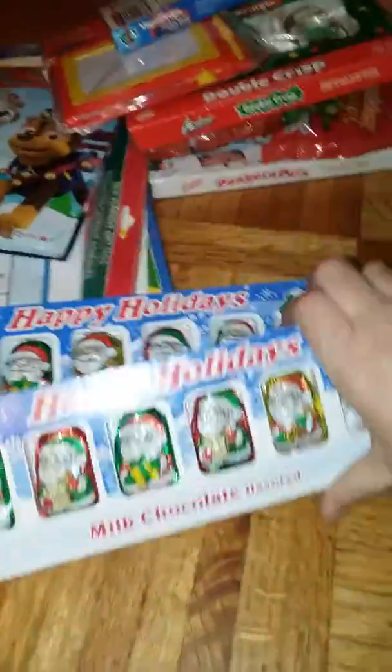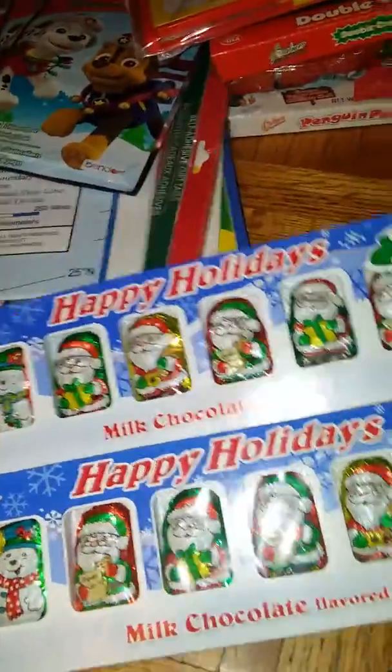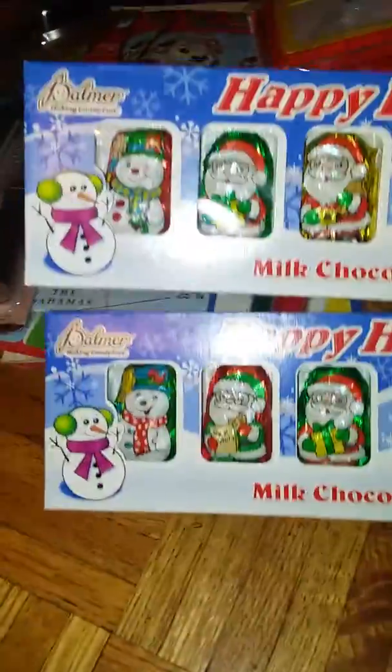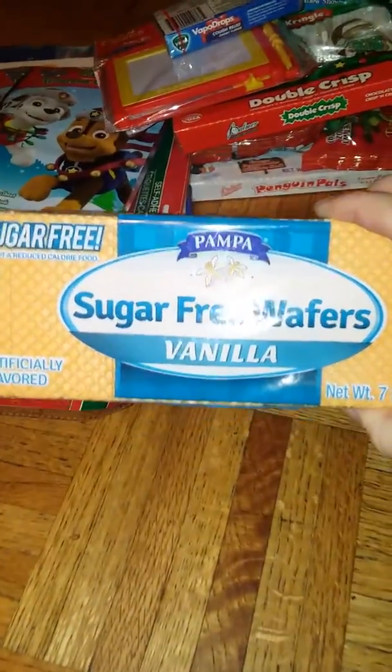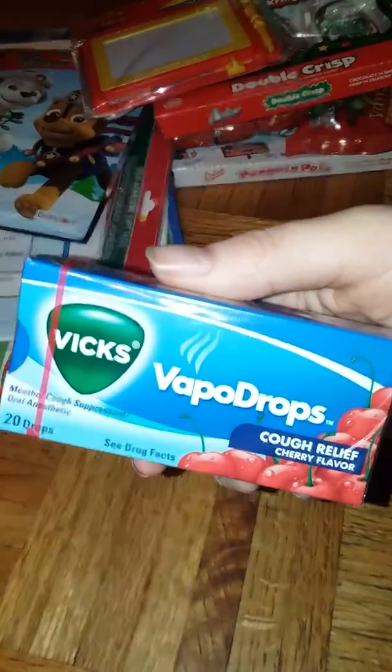I got these two packs of milk chocolate Santas and Snowmen for stocking stuffers. I got my grandpa some sugar-free vanilla wafers. I got a pack of Vicks Vapor Drops cough drops — never had those before so we'll try those out.